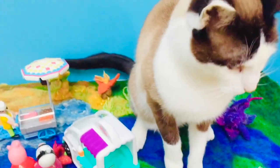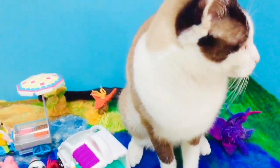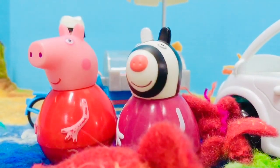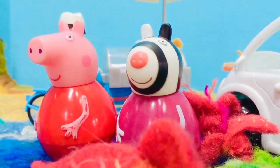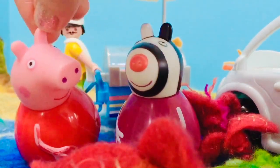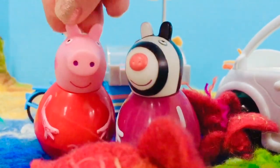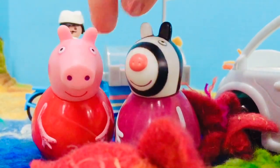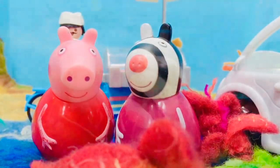It looks like there are... oh, Kitty be nice! She swatted my arm but I'm okay. Peppa and Zoe, did you eat some healthy vegetables before you have ice cream today? Oh yes, we made a delicious salad with lettuce, tomatoes, carrots and cucumbers. Oh, good job!